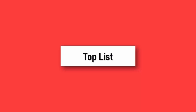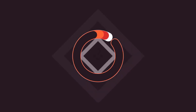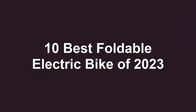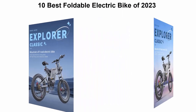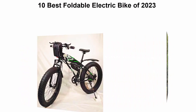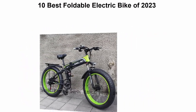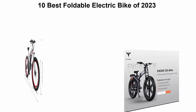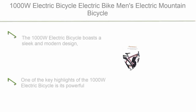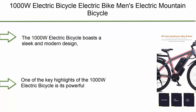Welcome to Toplist. Top 10 best foldable electric bike new models 2023. Hey there, fellow adventurers, welcome back to our channel where we explore the latest and greatest in innovative tech. Today we have something truly exciting to share with you — get ready to embark on a thrilling journey as we dive into the world of foldable electric bikes.